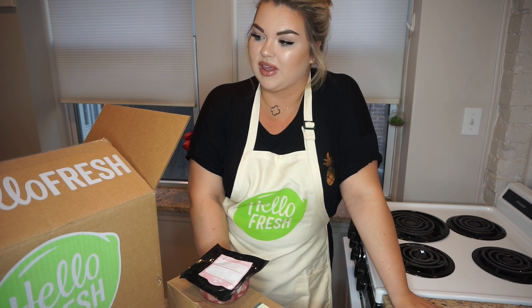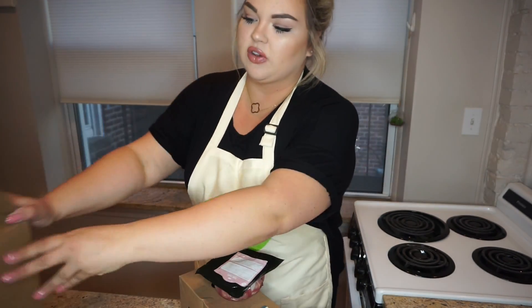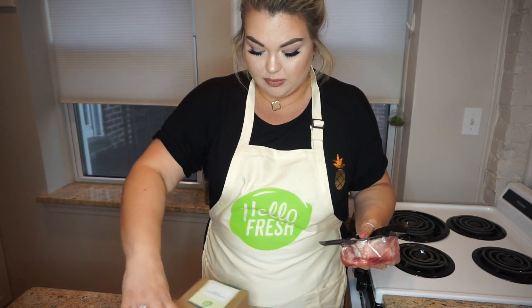Today we'll be doing another HelloFresh video. If you guys have been following me, you know I love HelloFresh so much and I have been cooking their meals for months now. Even my mom signed up — she loves HelloFresh, we all love HelloFresh. I have my box right here. Tonight we're going to be doing pineapple pork chops. My shirt has a pineapple and that slightly dictated my decision of which of the three meals to cook tonight.